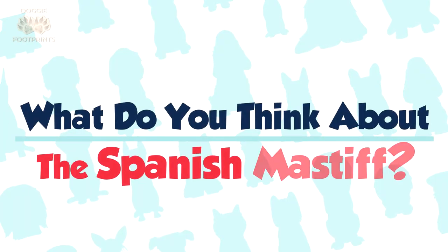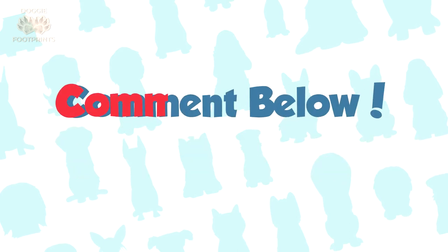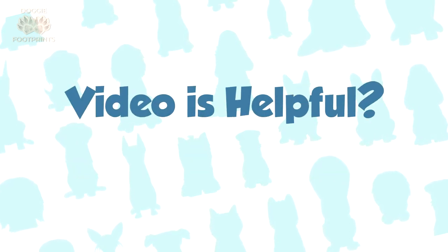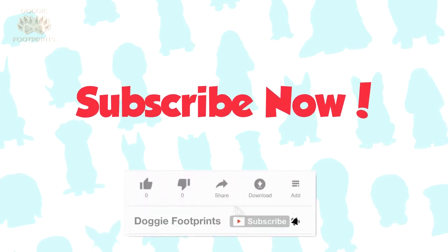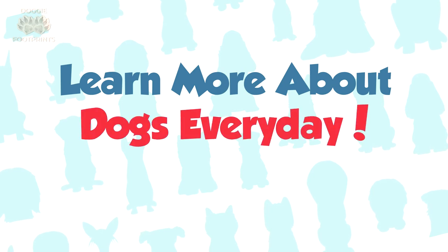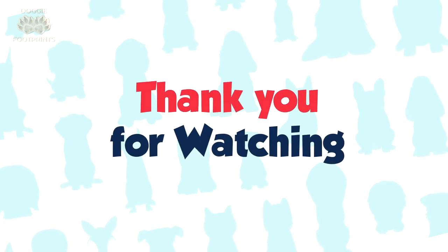So what do you think about the Spanish Mastiff breed? Let us know in the comments and share your experience with other interested dog owners. And if you found this video helpful, it would be great if you subscribe to our channel, so you don't miss new videos and learn more about dogs every day. Thank you so much for watching. We will see you next time.